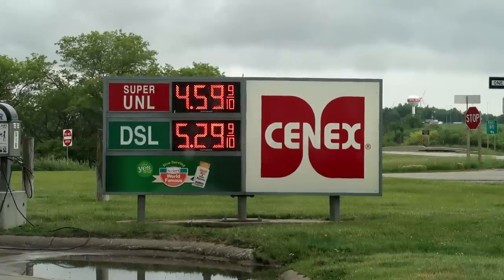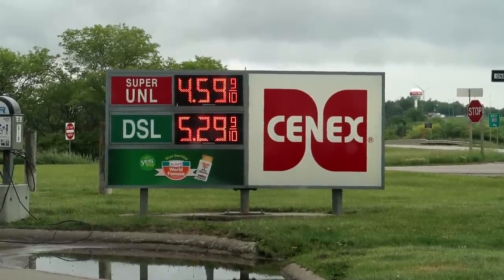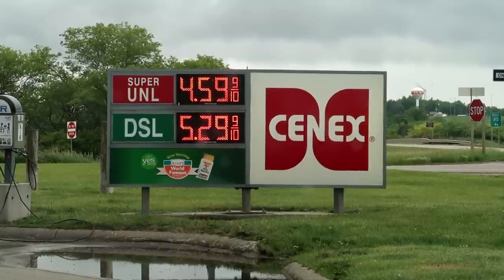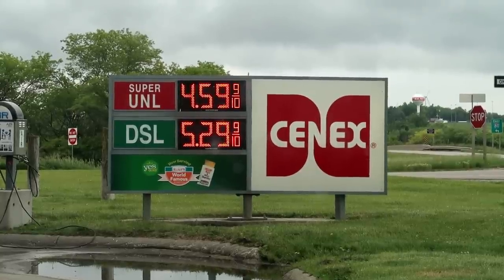As I head west, the gas prices have seemingly gone down just a little bit. It was almost $6 a gallon back in Indiana, so it looks like they're a little lower here in Iowa. They'll probably go back up though as I continue to head west.